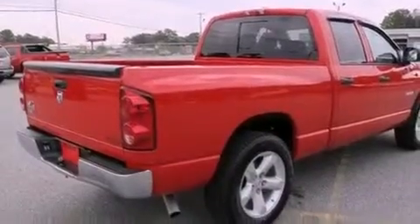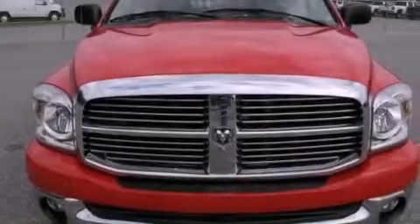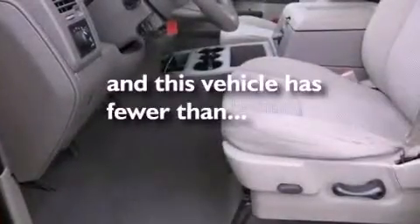Features include Cirrus satellite radio, aluminum wheels, a low-tire pressure indicator, a passenger-side vanity mirror, a Sentry key theft deterrent system, front and rear floor mats, fog lamps, an anti-lock braking system, air conditioning, and this vehicle has fewer than 60,000 miles on the odometer.